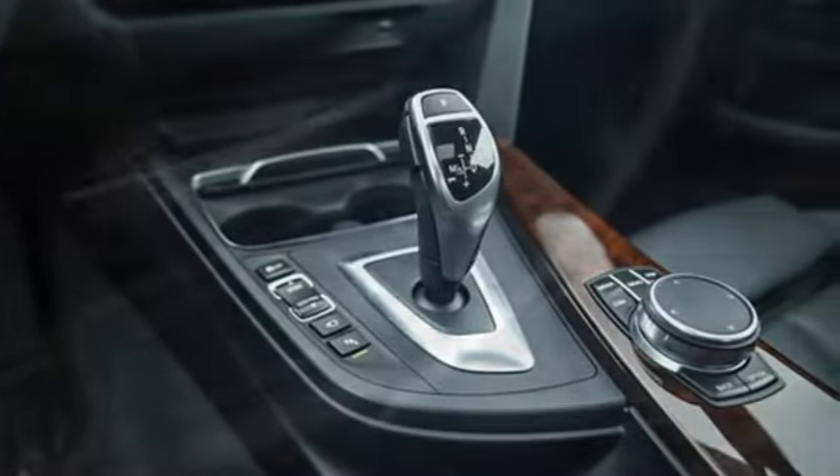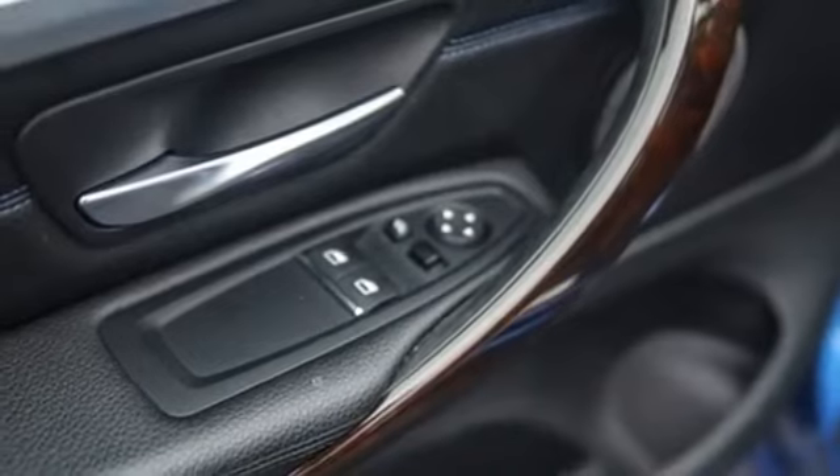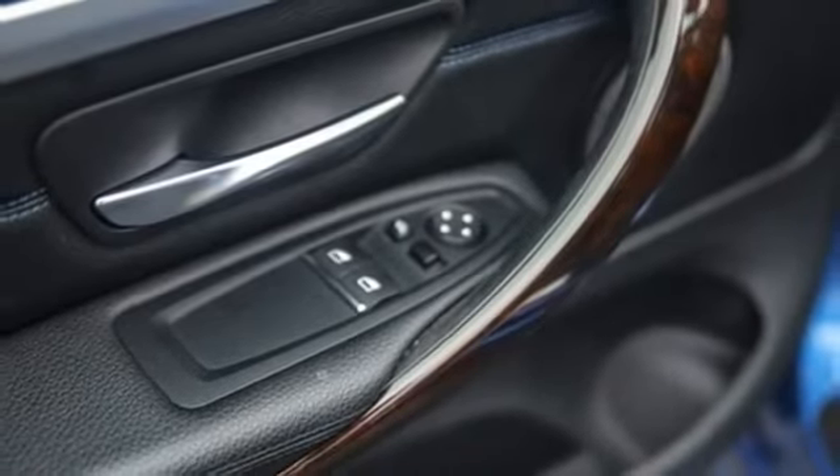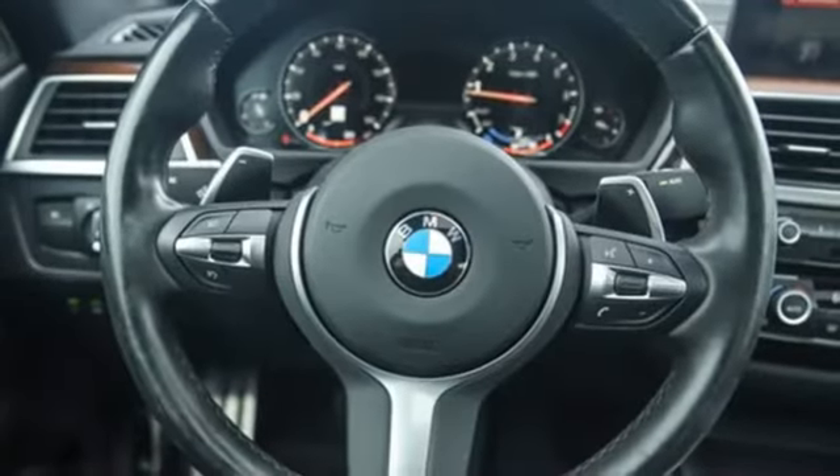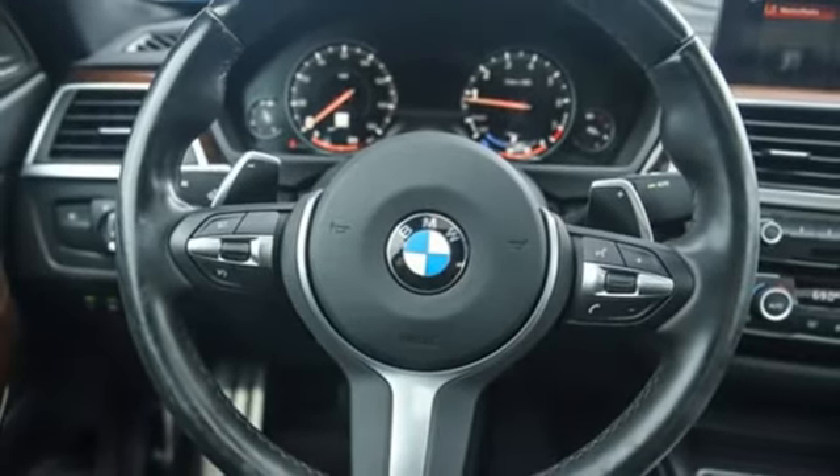Integrated navigation system with voice activation, dual-zone climate control, memory exterior door mirror settings, express open and closed sliding and tilting sunroof, intercooled turbo i6 engine.